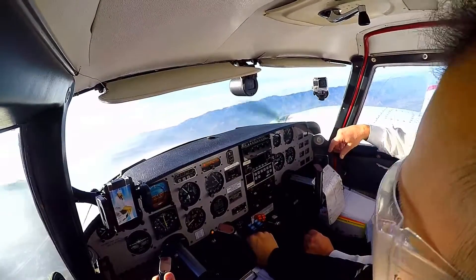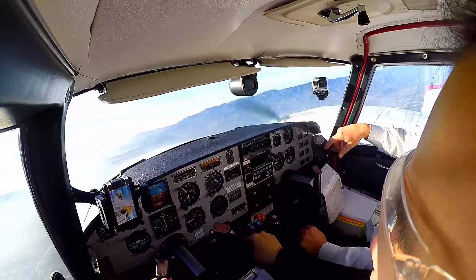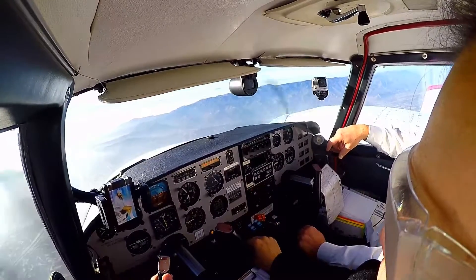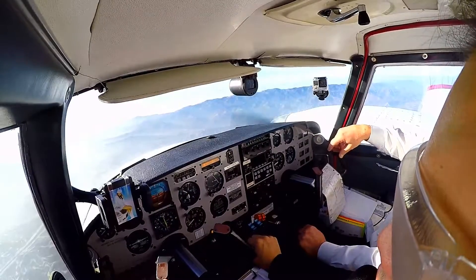119.3 for 89 Yankee, thanks for your help. Okay, let's get on down to 3,800. Yep, 3,800. Van Nuys Tower, 2189 Yankee is with you on the ILS.